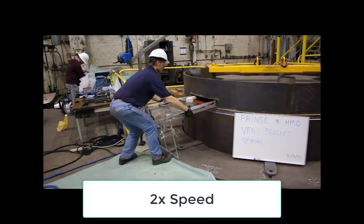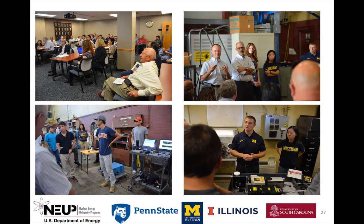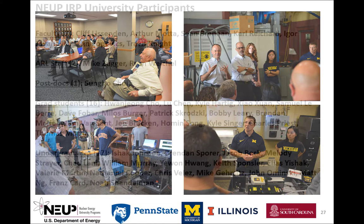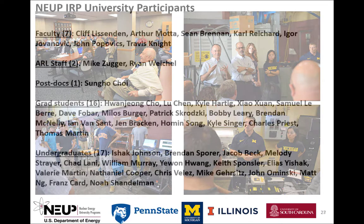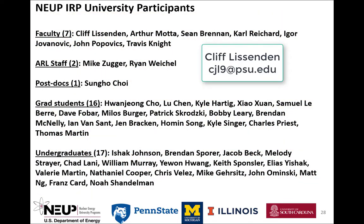After all the measurements are complete, we remove the robotic system from the canister. The PRINCE team gave a technology demonstration to 47 people at Penn State on September 26, 2017. The PRINCE performed well, but much work remains to transform the prototype to a reliable product. Please contact me, Cliff Listendon, or other team members if you have questions, applications, or ideas for future directions.